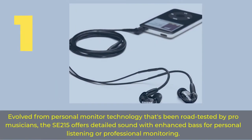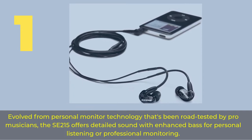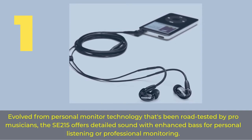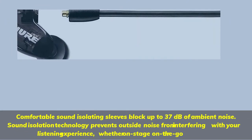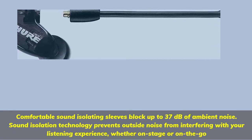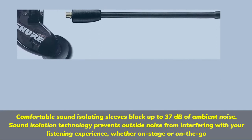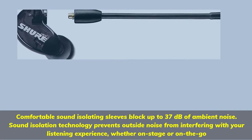Number 1. Evolved from personal monitor technology that's been road tested by pro musicians, the SE215 offers detailed sound with enhanced bass for personal listening or professional monitoring. Comfortable sound isolating sleeves block up to 37 dB of ambient noise. Sound isolation technology prevents outside noise from interfering with your listening experience, whether on stage or on the go.